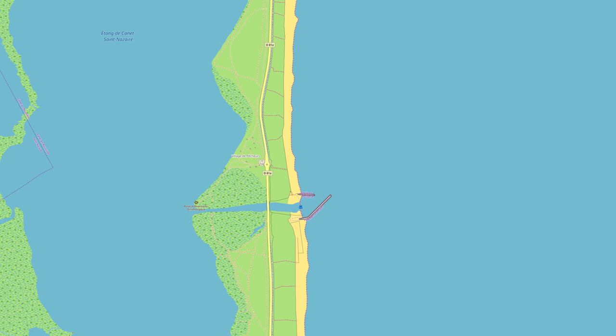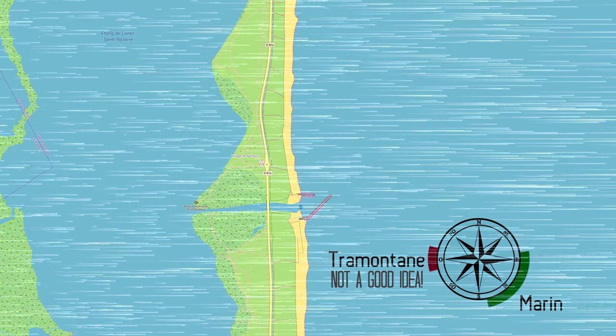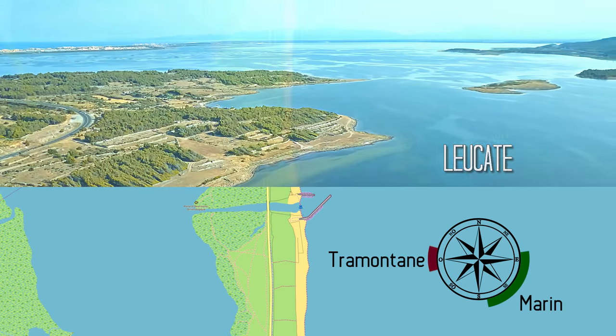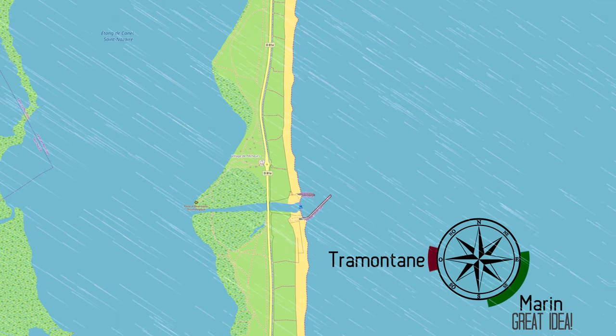The winds you'll encounter in the area are called the Marins, when coming from the east to southeast, and the Tramontane, when coming from the west. The Tramontane is usually very strong and will push you offshore in this spot. If it's blowing, it's better to go to other spots — on look-at, for example. You can ride the spot when the Marins comes in, pushing you with on to side-on winds.